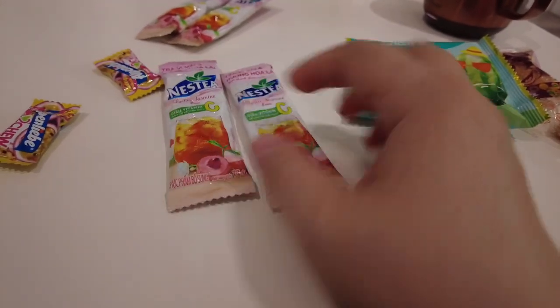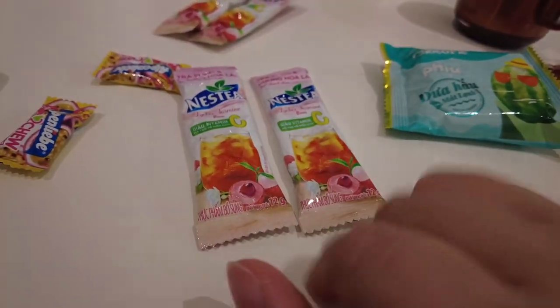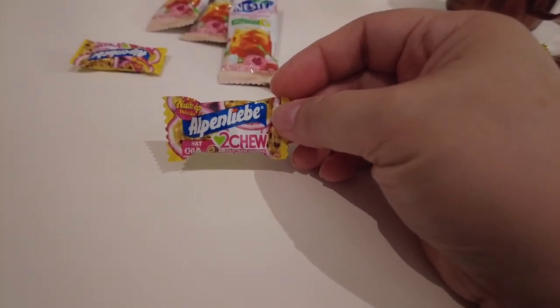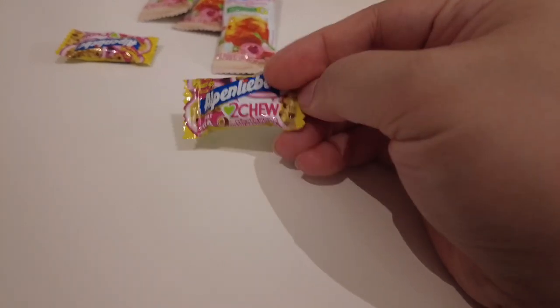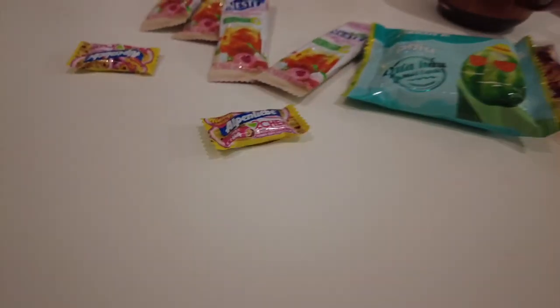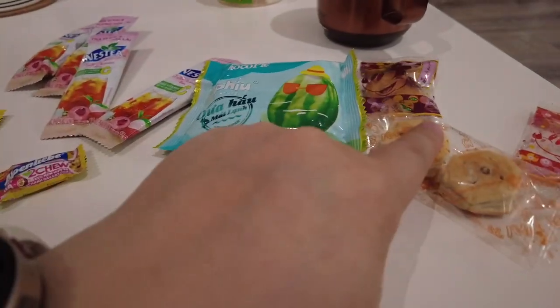We also have these Nestlé tea packets — lychee jasmine flavor. I remember we've seen that before. Then these are called Alpenlieb to chew, kind of like Hi-Chew. I'm going to try the Choco Pie next — I'm going to open it but save some for Brandon.